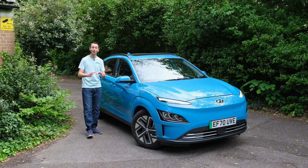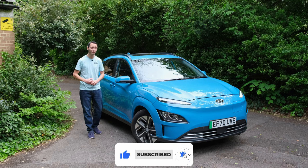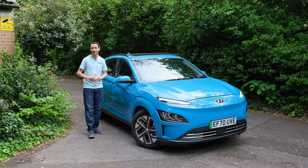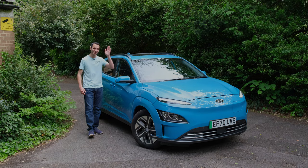We'd be interested to hear your thoughts in the comments section below, and if you liked this independent detailed review, definitely drop a like, subscribe, and hit that bell notification. I've been Chris from Toasted EV — take care of yourselves and goodbye.